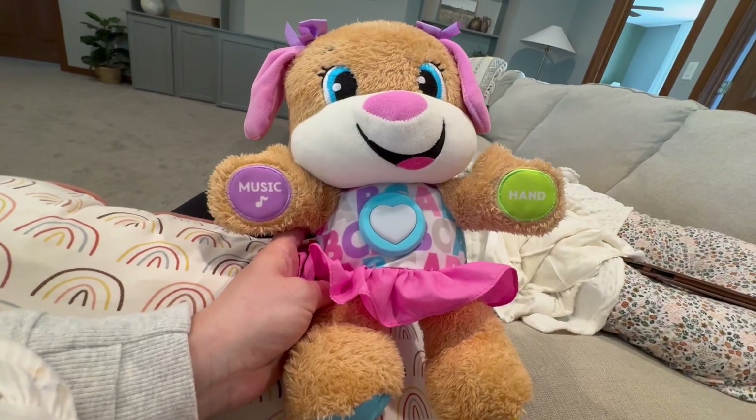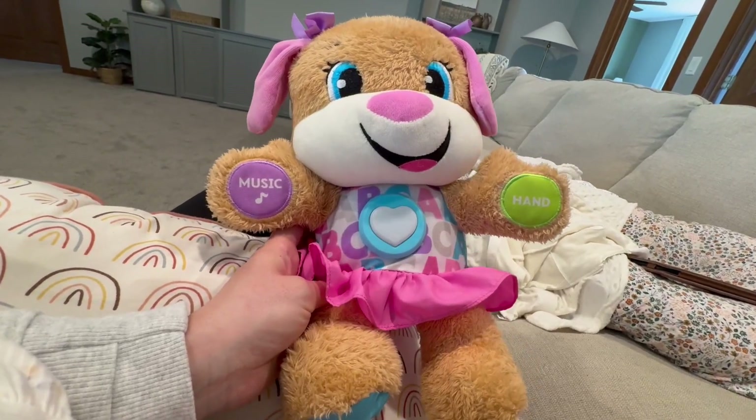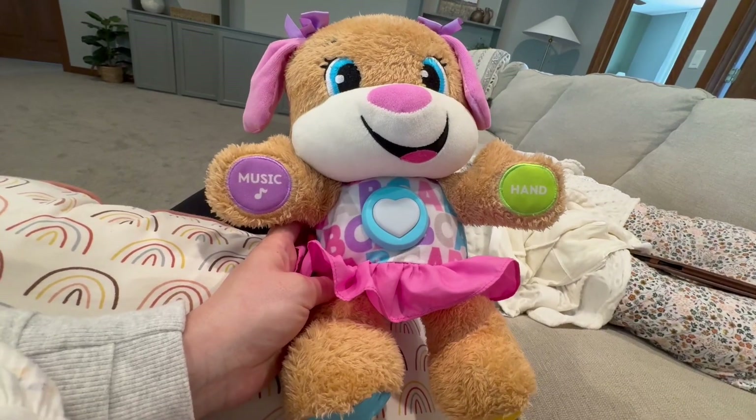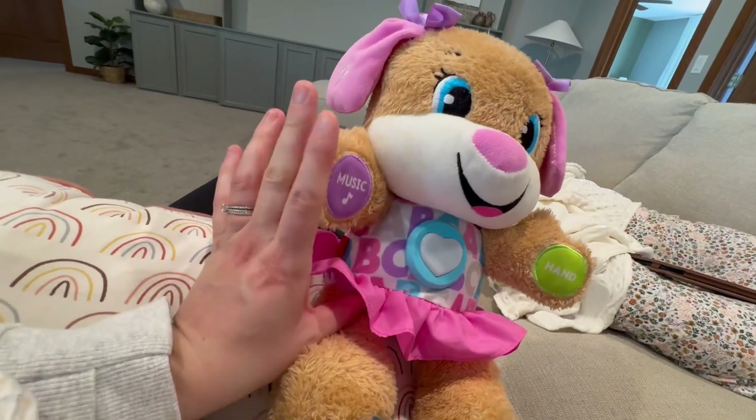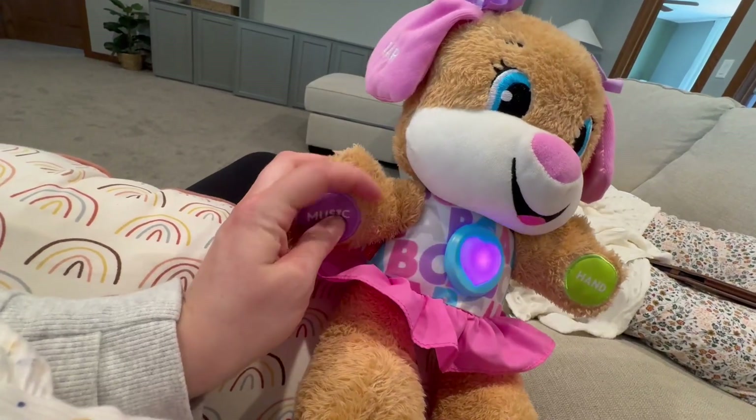We're viewing here this Fisher-Price little puppy. We have had it for three years now and it's held up well. We actually have two because the kids were fighting over it. We have the pink one and the blue one, and it plays lots of music.